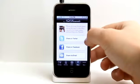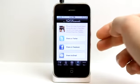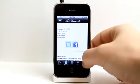Under Share, you'll see under most of the reviews that there is a Facebook and Twitter icon. You can share information about this app as well as each individual wine. As you see these icons right here, you can share with other people.